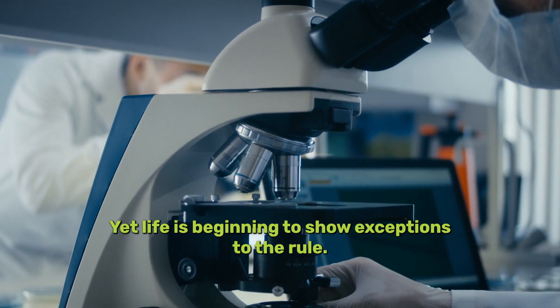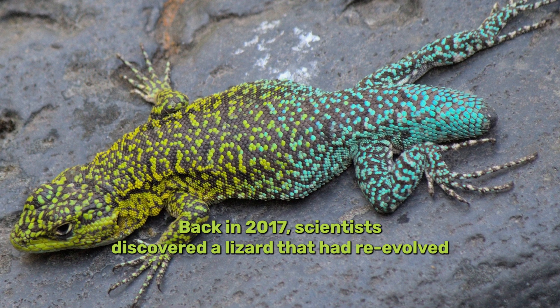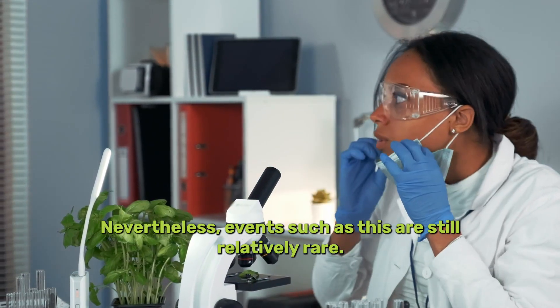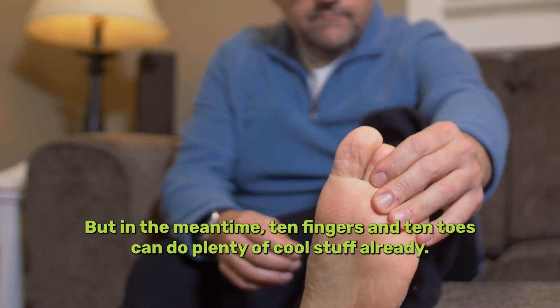Yet life is beginning to show exceptions to the rule. Back in 2017, scientists discovered a lizard that had re-evolved its ability to lay eggs. Nevertheless, events such as this are still relatively rare. But in the meantime, ten fingers and ten toes can do plenty of cool stuff already.